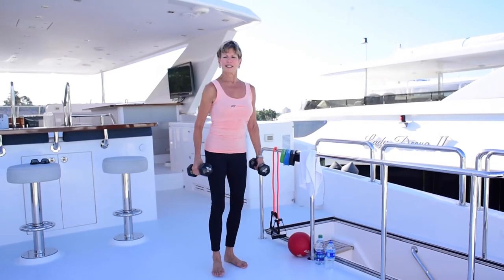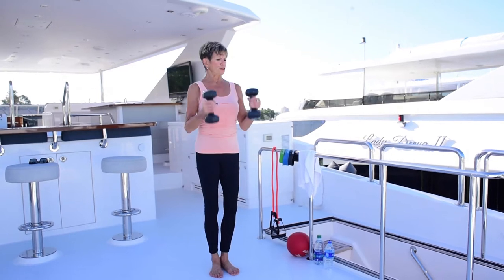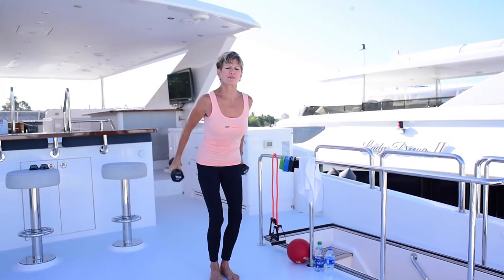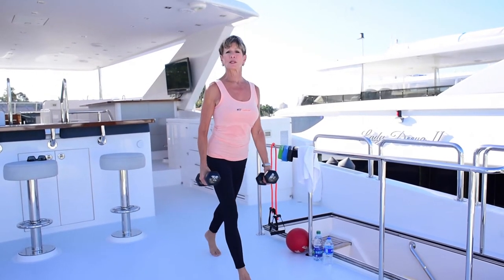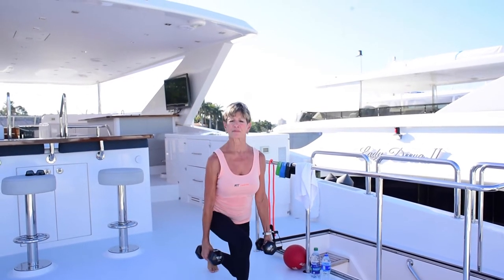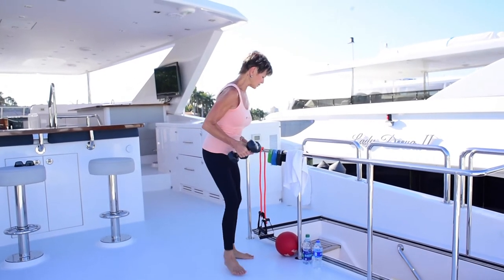Dumbbells are great for upper body exercises like biceps, and whenever you're using lighter weights you want to be nice and slow and controlled — triceps. Form is very important when you're doing your workouts. This also comes in handy for lower body exercises like resistance squats. There are all kinds of things that you can do using dumbbells.